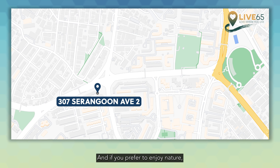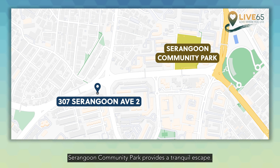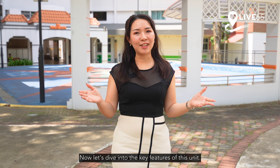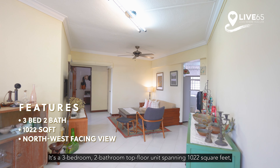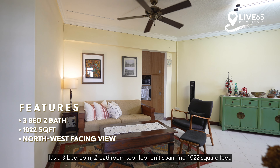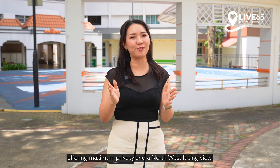And if you prefer to enjoy nature, Serangoon Community Park provides a tranquil escape. Now let's dive into the key features of this unit. It's a 3-bedroom, 2-bathroom, top floor unit spanning 1,022 square feet, offering maximum privacy and a north-west facing view.